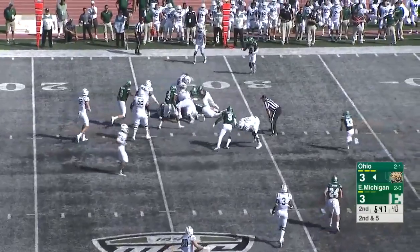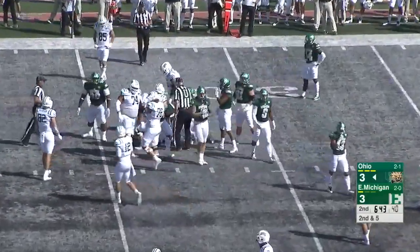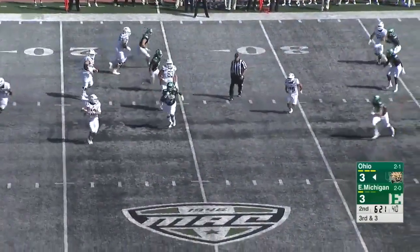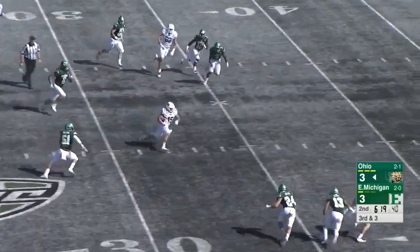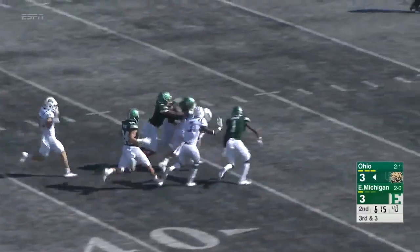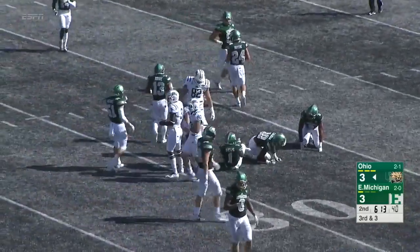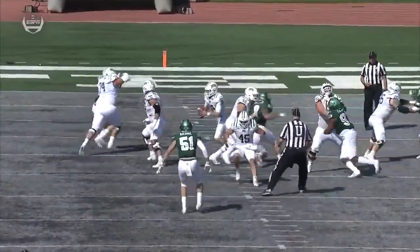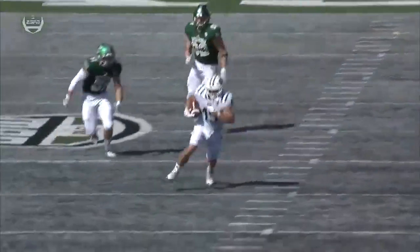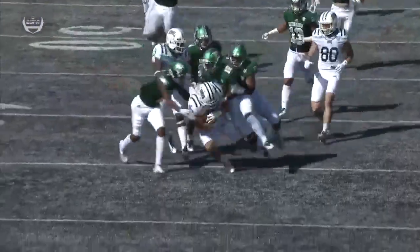They'll run and Ouellette will carry — third and three before him to air it out. Pressure coming now, Rourke steps out of it and he'll run and complete for a big first down. The Bobcats are off to the races. Ouellette on the catch and they charge into Eastern Michigan — great job there by Nathan Rourke buying some time under some heat by the Eagle defenders. Finds Ouellette over the middle.